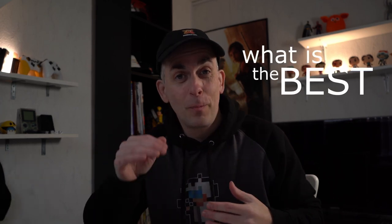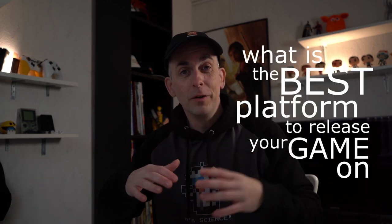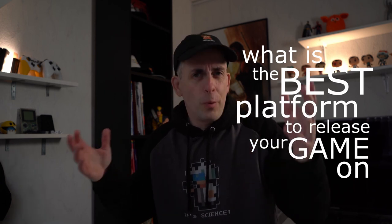Hey, I'm Pascal from Orange Pixel and this week I'm uploading daily videos covering a range of topics. Today's topic is: what's the best platform to release your game on in 2020? Spoiler alert, the answer is pretty much the same as 2019 — release it on as many platforms as possible. Let's discuss after the intro.